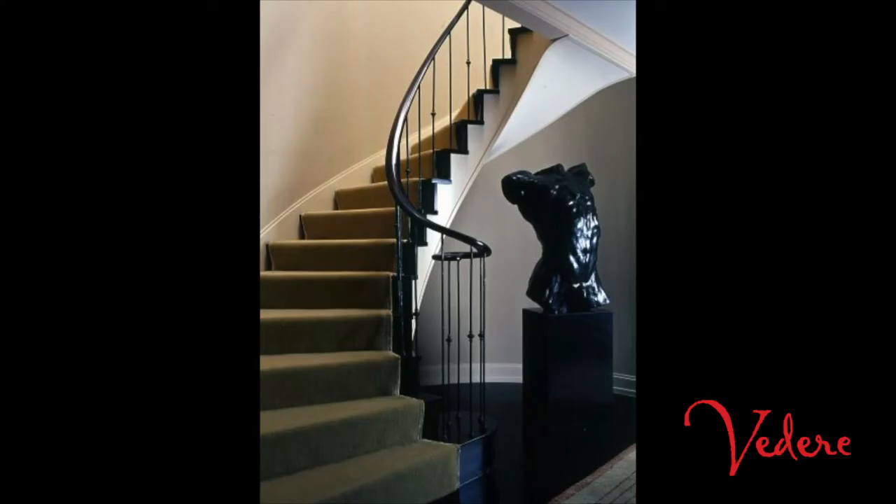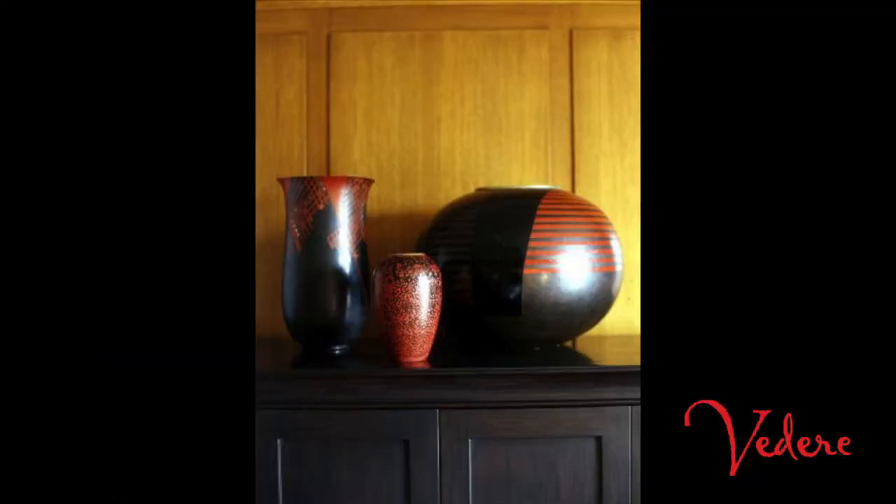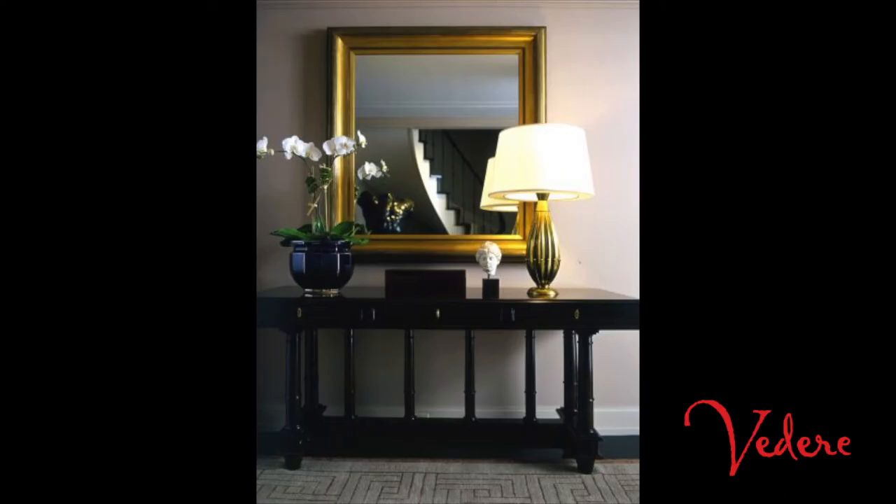My name is Glenn Gisler. I'm a featured interior designer on Videri.com. My approach to design is one I think of as design alchemy — looking at using the existing architecture and the design elements, and hopefully in the end the whole is greater than the sum of the parts.